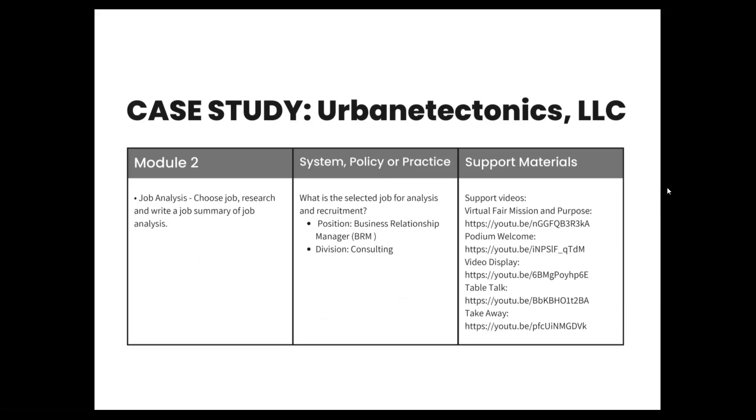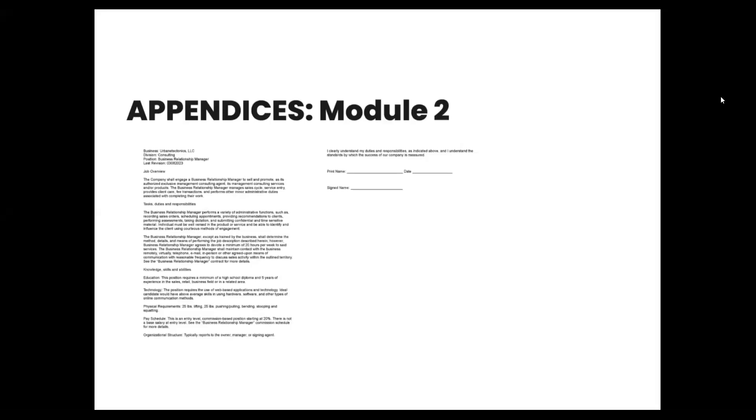This role is a sales position in the consulting division, though each division has their set of business relationship managers. In the appendices for Module 2, there is a work sample of the job description for the business relationship manager. The job overview gives an overview of that business relationship manager position. The task and duties section talks about performance of administrative functions, such as recording sales orders, scheduling appointments, and providing recommendations to clients.